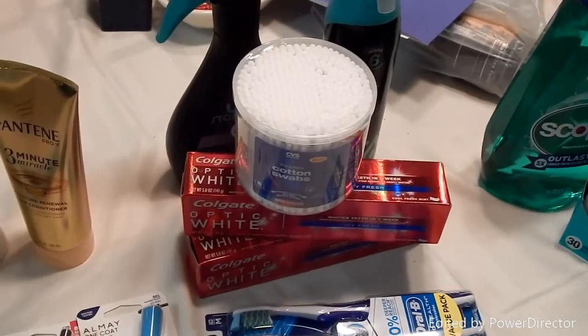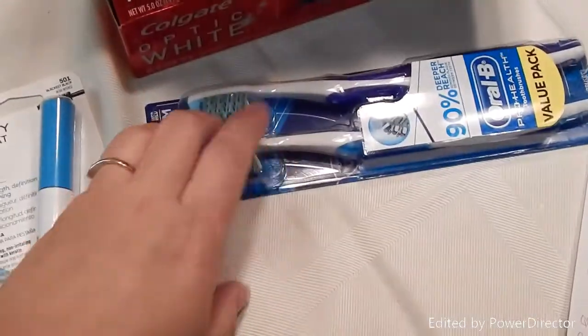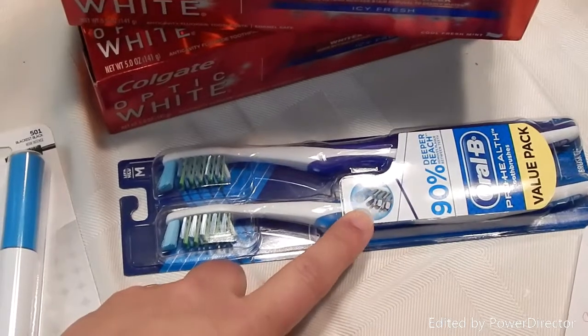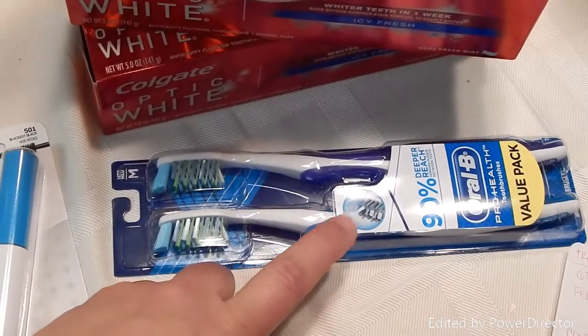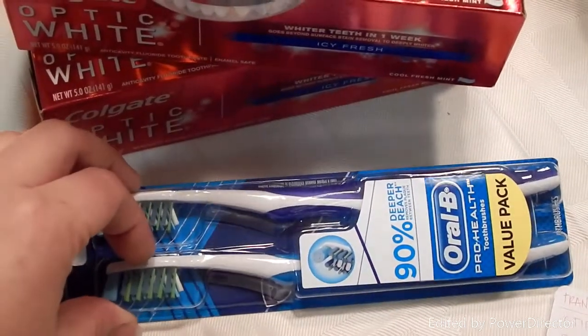My total for transaction two came to $20.96. I got $3 back on the Febreze, $5 on the Colgate, and expected $4 on the Oral-B twin pack, but my $4 ECB did not print. I wondered if it had maxed out my Oral-B deals because of the two singles, even though they're two different Oral-B deals.